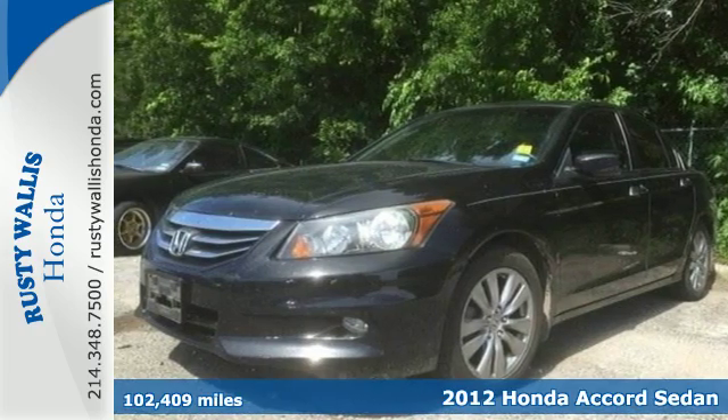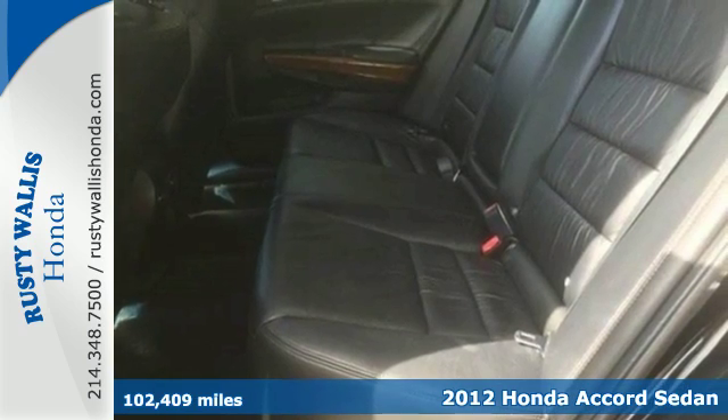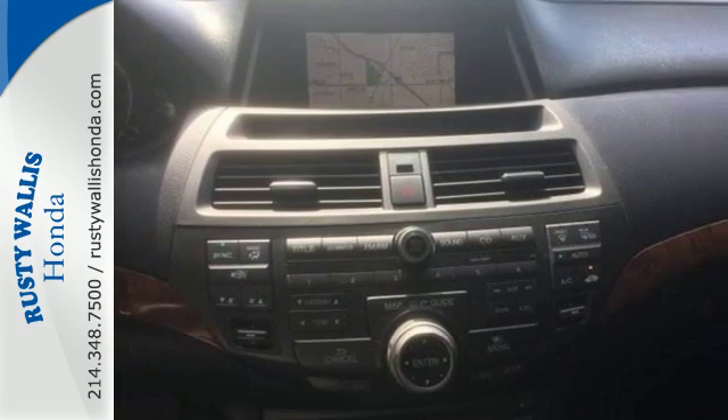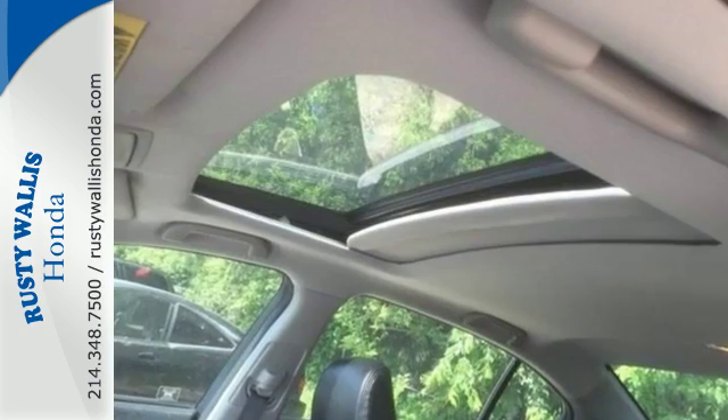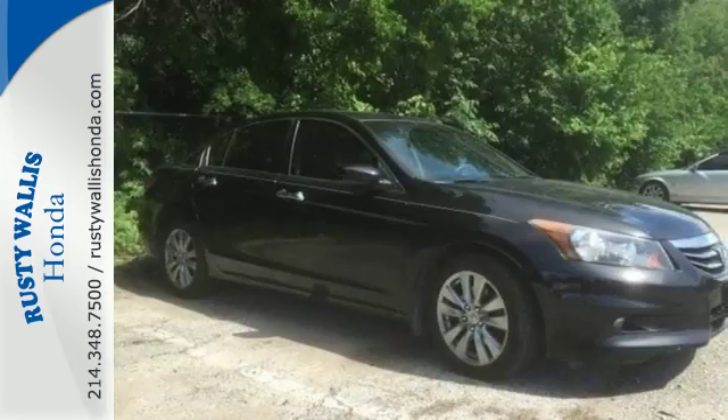Here's a 2012 Honda Accord. This Accord strikes a brilliant balance of performance, value, and efficiency into a stylish head-turning package. It comes with ice-cool air conditioning, variable intermittent wipers, a tire pressure monitor, keyless entry, and cruise control.